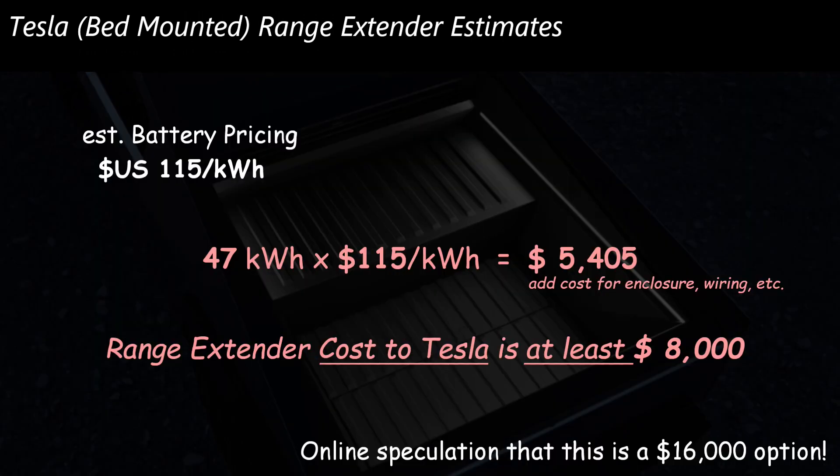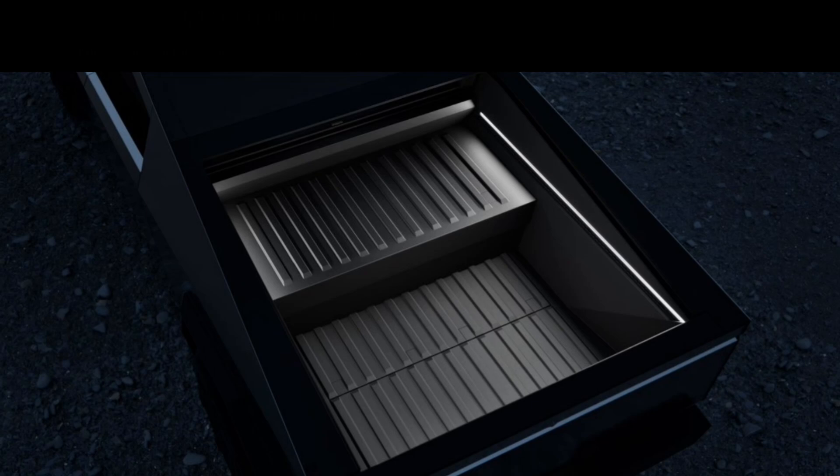How much will this cost? If you look at a battery price of around $115 per kilowatt hour — that's kind of where the industry is right now — and Tesla probably has better pricing because they've been able to scale up so well, that leads to over $5,000 just for the cost of the batteries. When you add the enclosure, the wiring, and all the other components, the cost to Tesla is let's say $8,000 or more. There's speculation online that this could be a $16,000 option, and I wouldn't be surprised by that. I don't think Tesla wants people to order too many of them, and it's going to be problematic to install and require effort. Given the cost, given the fact that it's going to take up about a third of the bed, and given that it will eat into your payload capacity, this is quite an expensive option to gain that extra mileage.